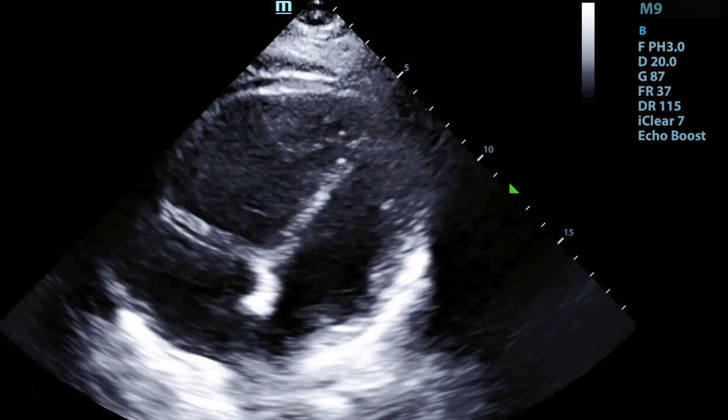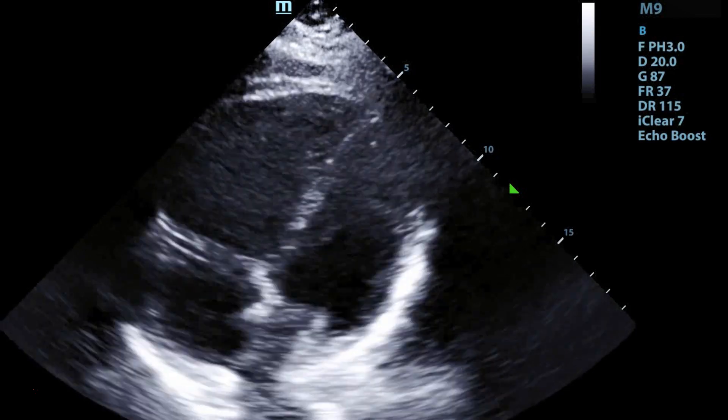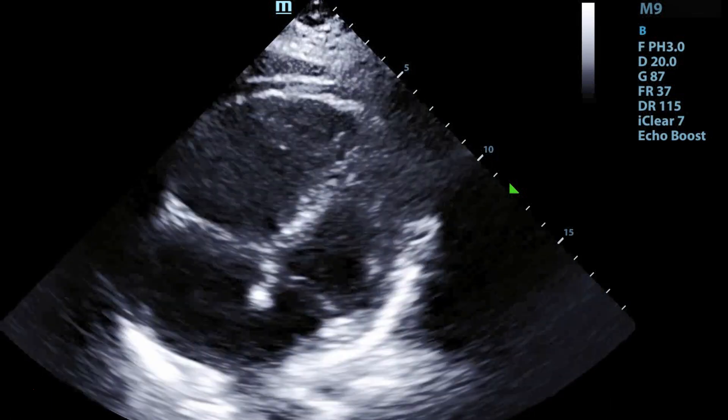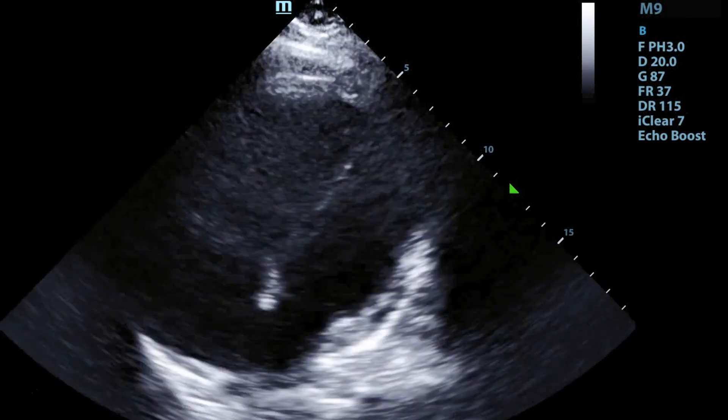A quick word about RV strain: it's very hard to distinguish between acute and chronic RV strain. One of the things people will talk about is looking to see whether there is right ventricular hypertrophy, where you measure the size of the right ventricle. You can also do things like TAPSE to help determine whether or not there is RV strain.